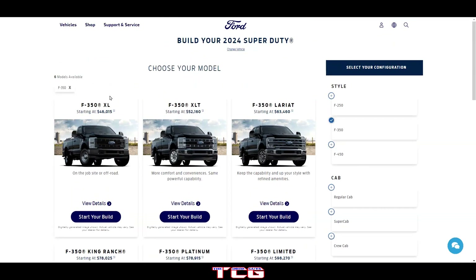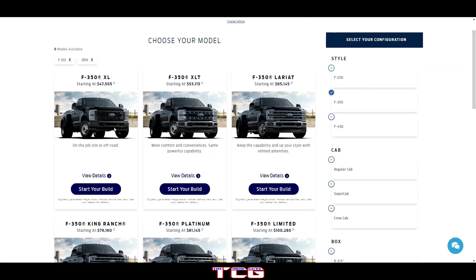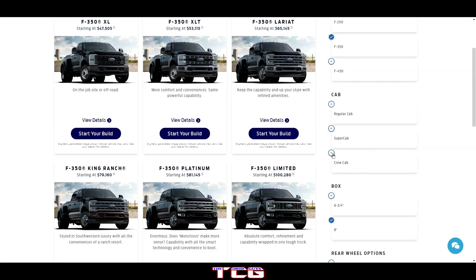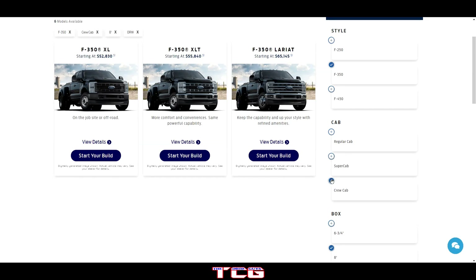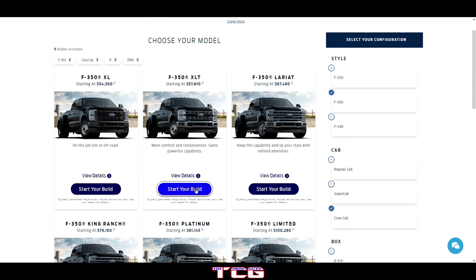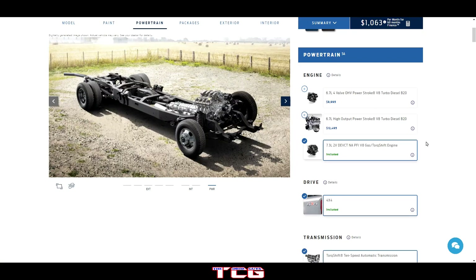So that's the XL. Now I want to check the dual rear wheel option — we've got dual real wheels selected, so we'll see how these trucks look going forward. Let's get the crew cab selected and make sure we have that. The super cab is bigger, but crew cab is what we're looking for. All right, so that was the XL — let's take a look at what the XLT looks like.